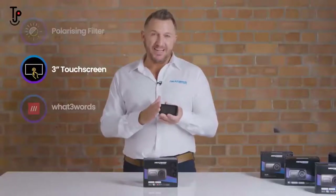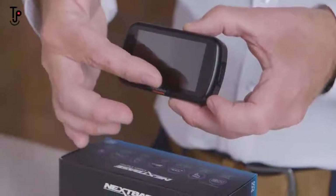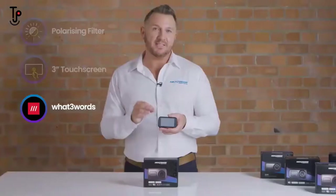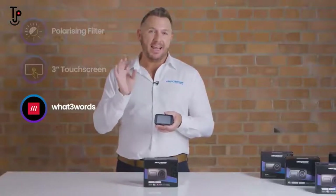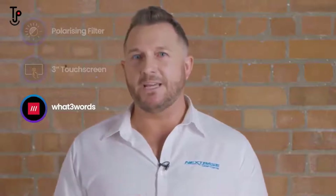The 3-inch touchscreen is incredible for setup and for watching back your footage if you wish. Our exclusive partnership with What3Words is a world's first and even offline allows you to locate yourself within 3 square meters — very helpful if you need to contact the emergency services or your friends with your precise location.